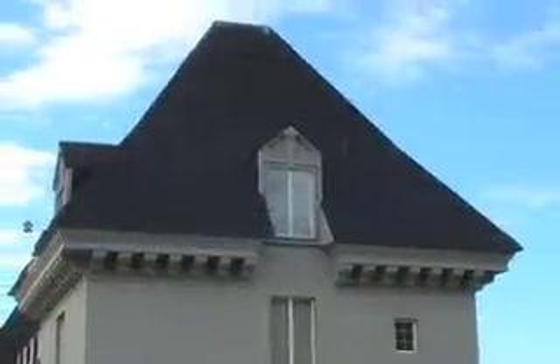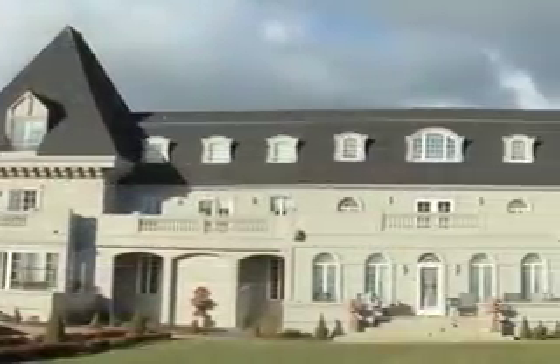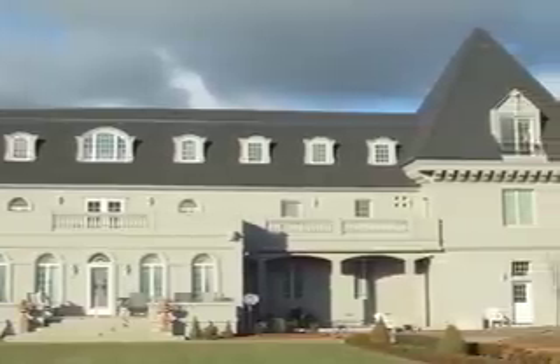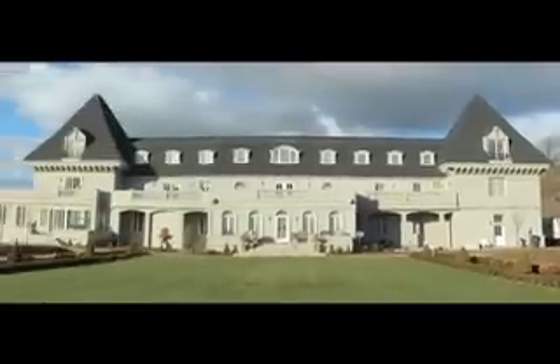There are 20,000 chateaus in France, and this one is based on the neoclassic design. A characteristic of them is they're very long and very narrow. One of the reasons is there was no electricity in chateau days, and so the light came from the outside, from the front and back. Being narrow, they had no hallways — the rooms simply abutted.